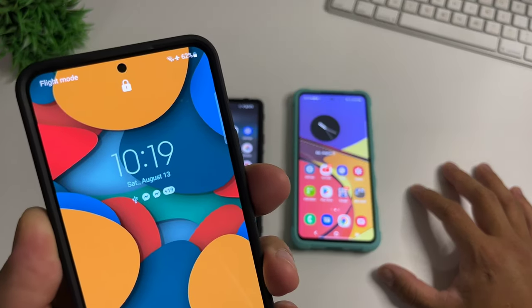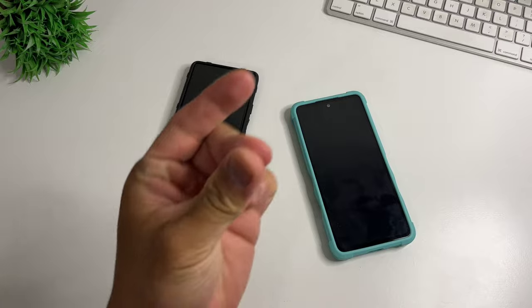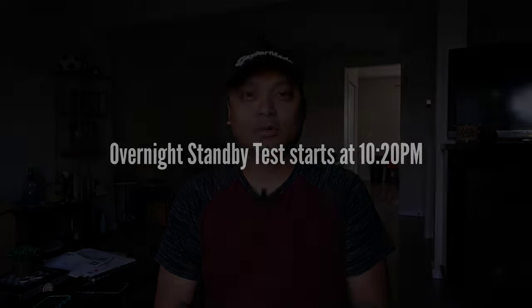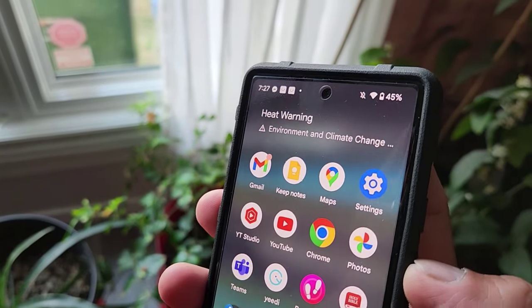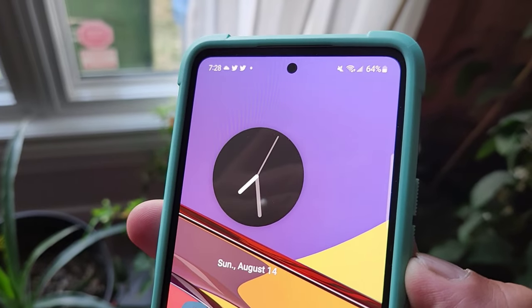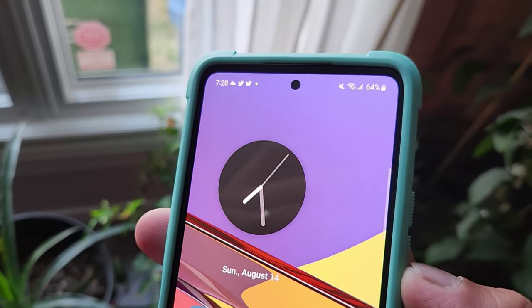It's around 10:20 now. We'll do an overnight standby for both phones and drain them tomorrow. Good morning — it's around 7:20. After 9 hours of standby, Pixel 6a is at 45% and Samsung Galaxy A53 is at 65%. Now we'll try to kill these two phones with browsing and a video loop.